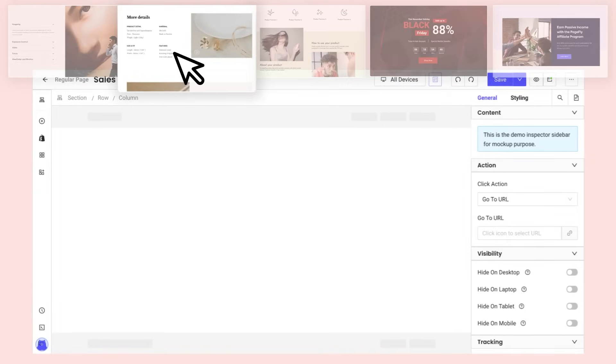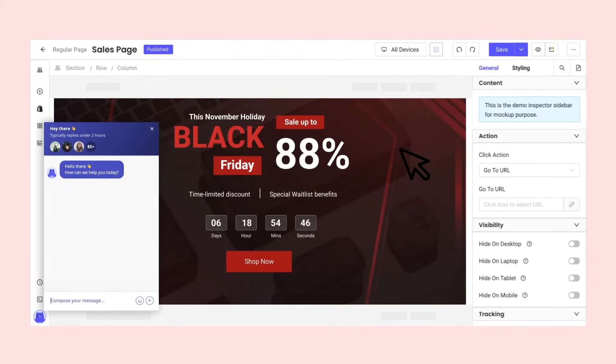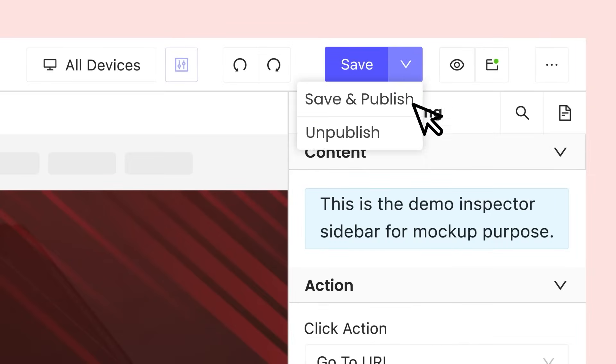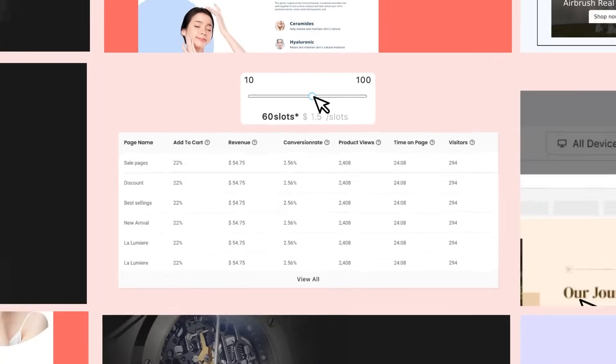Having trouble starting? Choose a professional template to create any page types, or get help from our 24/7 live support. Still unsure? Just publish your first slot and experience the result. Then you can decide whether to scale or not.